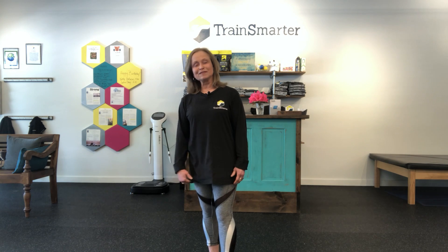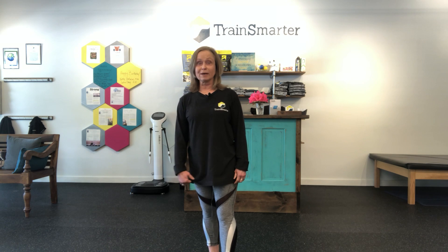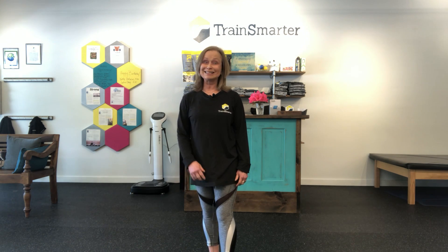Hi, I'm Susan Finley from Train Smarter. Whether or not you've ever had iliotibial band syndrome, you may have been told by a massage therapist or physical therapist that your IT bands are tight.